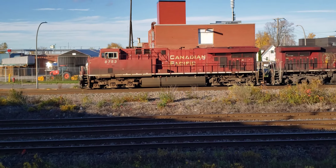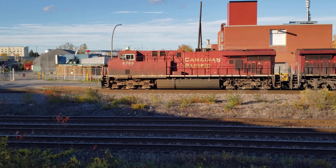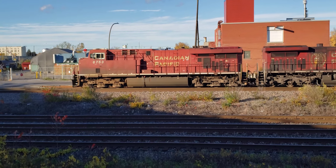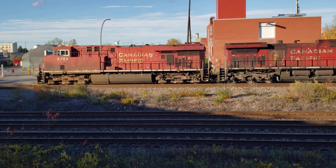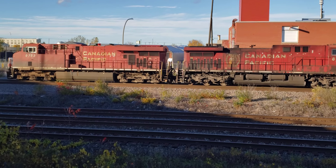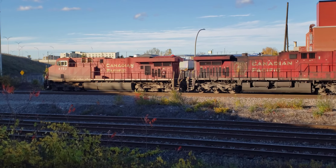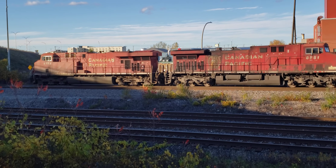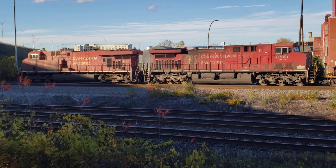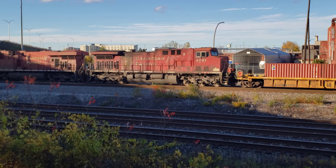All right, this is moving out now. The school train's in Montreal — it looks like this is CP-133, leaving at around 4 o'clock p.m. on a sunny but windy day on the 28th of October, 2023.